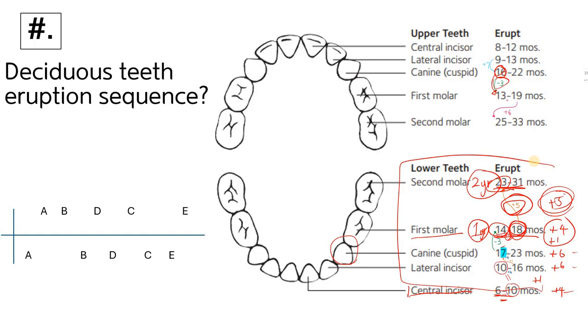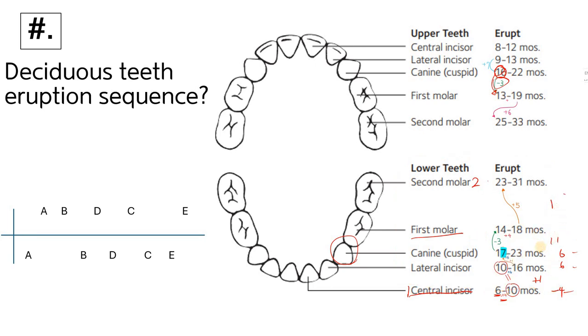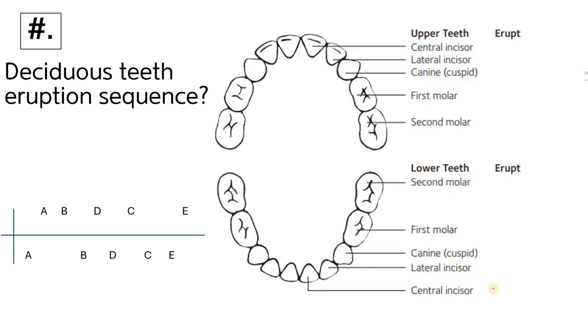Let's review the lower sequence. We start with six months for the central incisor, add four to get ten. The lateral incisor starts at ten, and we add six to get sixteen. Then we add one to get seventeen — canine is associated with number seven. Adding six gives twenty-three for the lower canine.